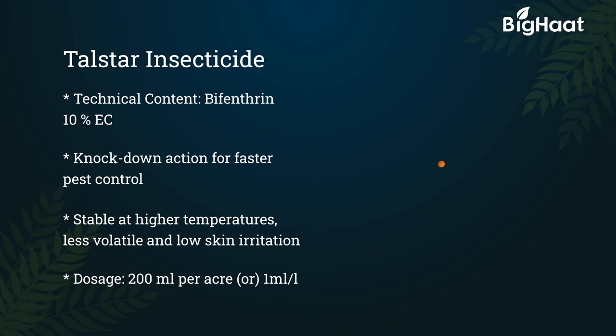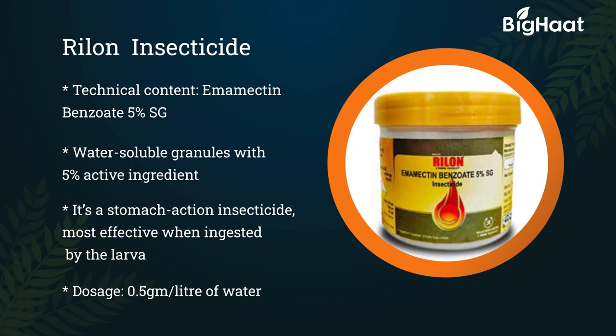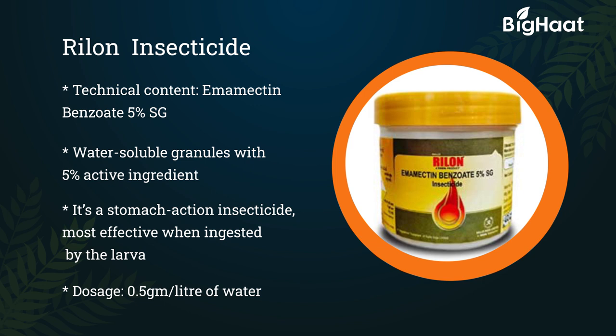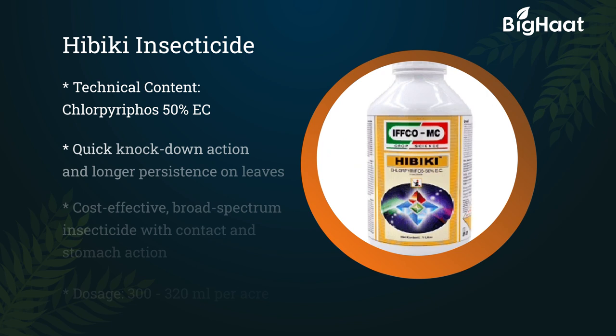Rhylon insecticide — its technical content is Emamectin Benzoate 5% SG. This water-soluble granular formulation contains 5% active ingredient. It is an insecticide with stomach action and should be ingested by the larva to be most effective. Its dosage is 0.5 gram per liter of water.